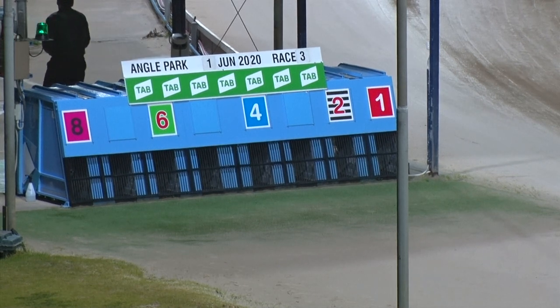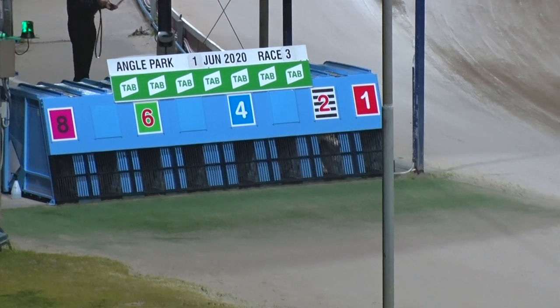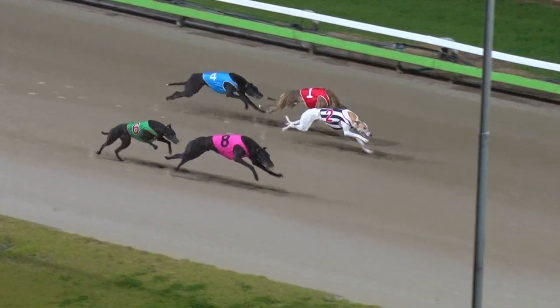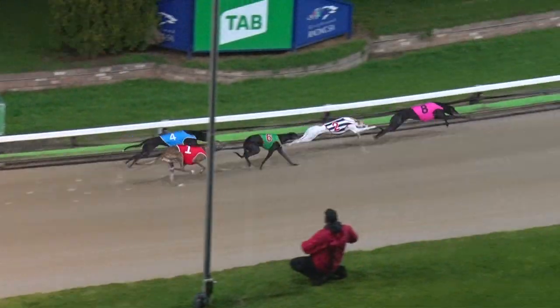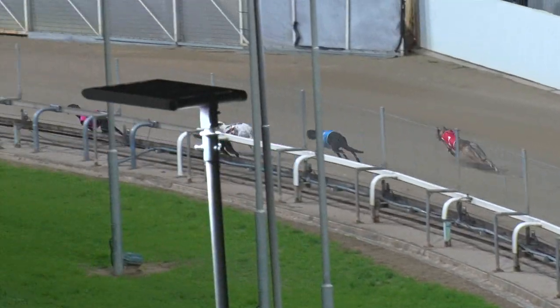About Aston Merlin, light on, set to race, race number three. Set, away. Speed off the inside from Zoe's Image, pressing forward Aston Merlin, and Aston Merlin goes to the front into the first turn over Zoe's Image.